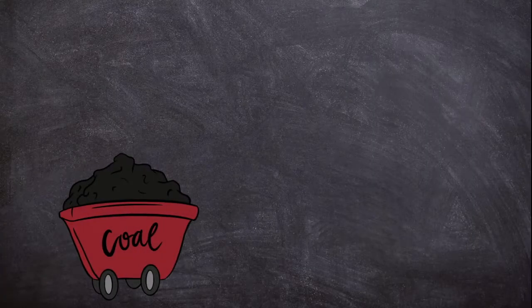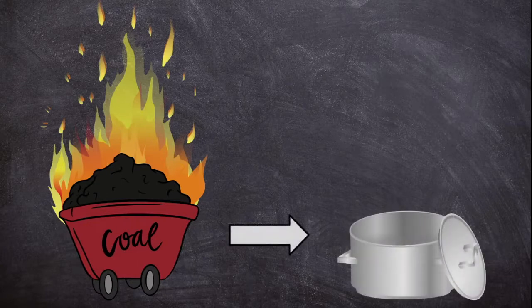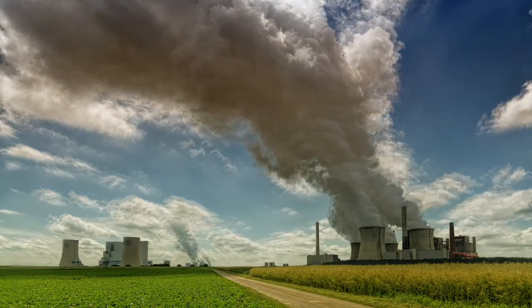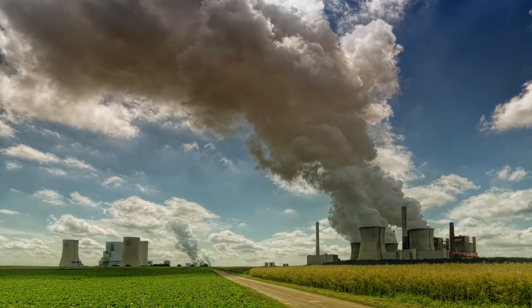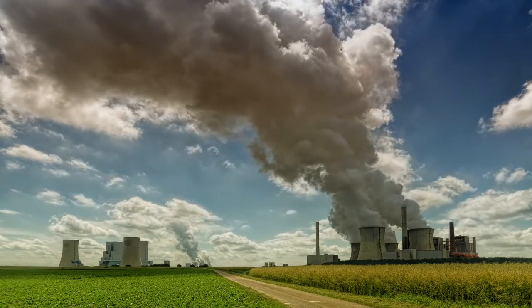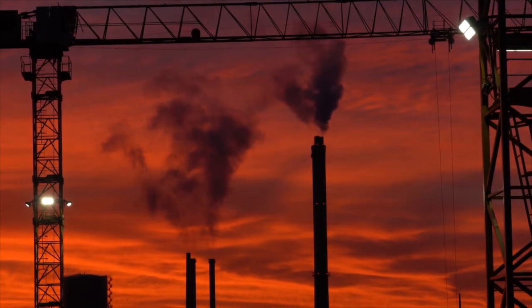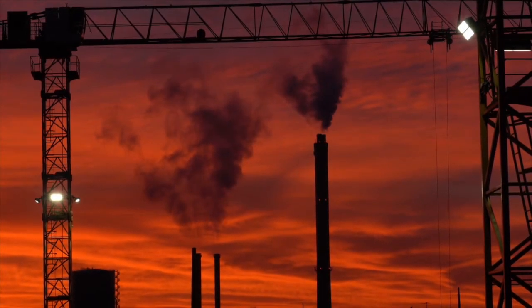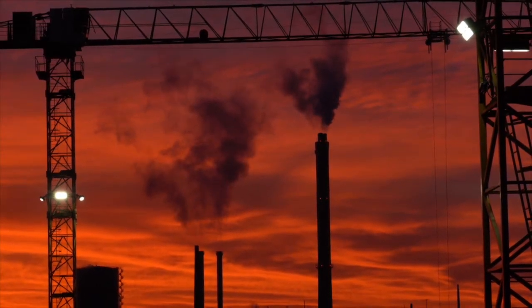These fuels are burnt to heat water which creates steam. The steam turns a turbine to create electricity. Burning fossil fuels can create a lot of air pollution. This type of energy production is bad for the environment. Also, it isn't sustainable — that means we won't be able to use these energy sources in the future because we will eventually use them all up.